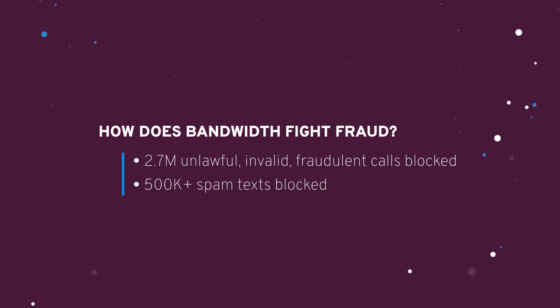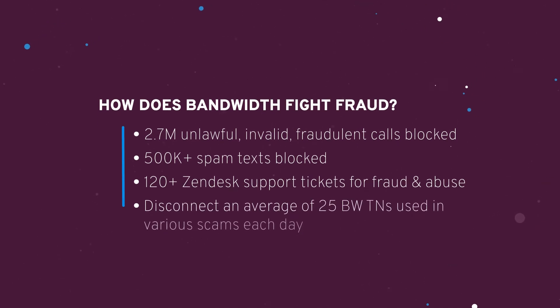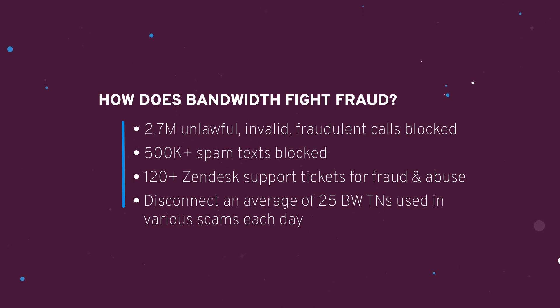We also leverage a toolkit that includes unlawful call blocking, call teardown, blacklists such as the esteemed PRISM database, and number disconnection, just to name a few. Our mitigation tools and processes are designed to help protect the Bandwidth network so that we can provide a secure, high-quality solution for all of our customers.